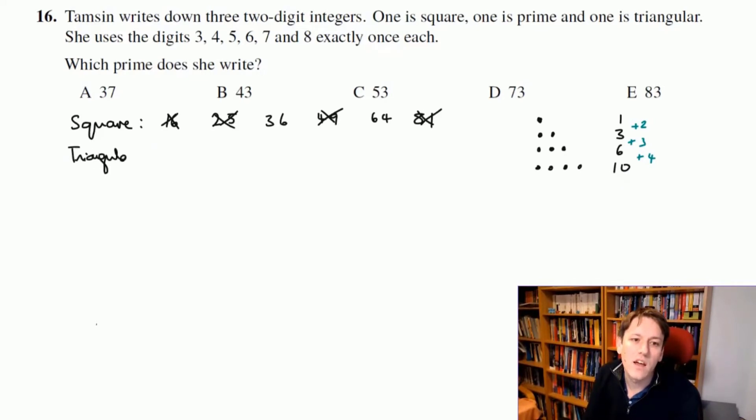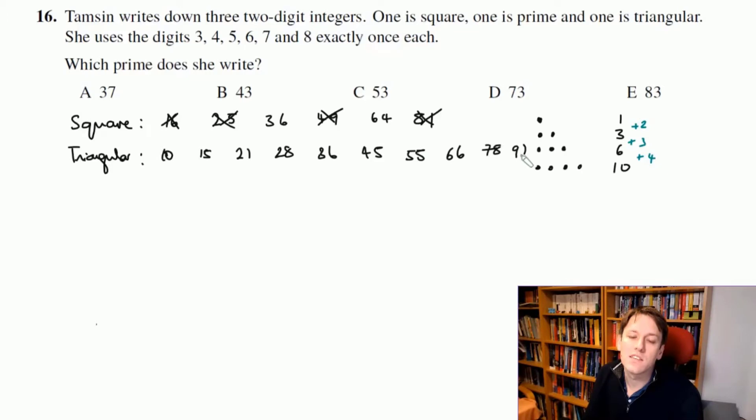The first two-digit triangular number is 10, then 15, 21, 28, 36, 45, 55, 66, 78, 91. We can't use digits one, two, or nine, and we can't repeat a digit, so 55 and 66 are out. That leaves us only three options: 45, 78.